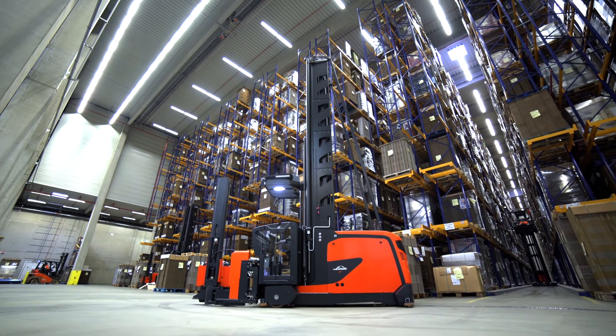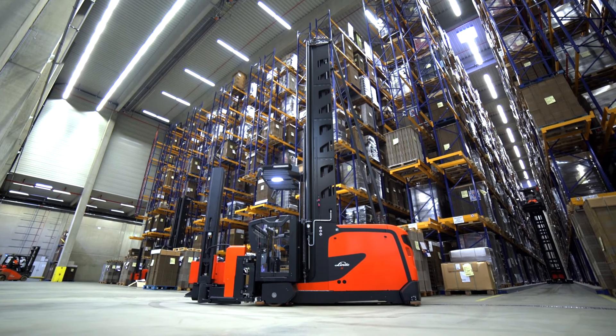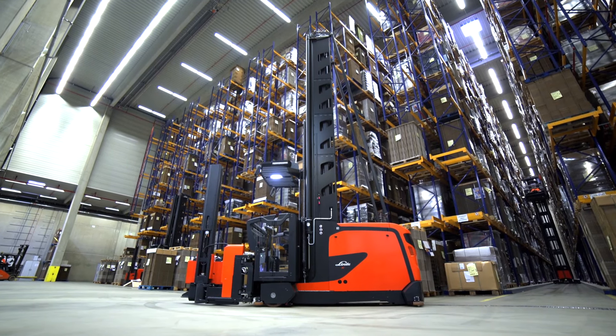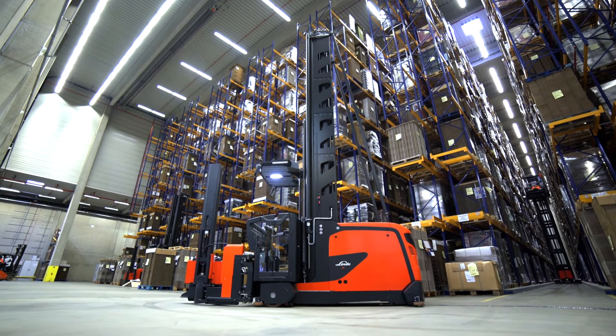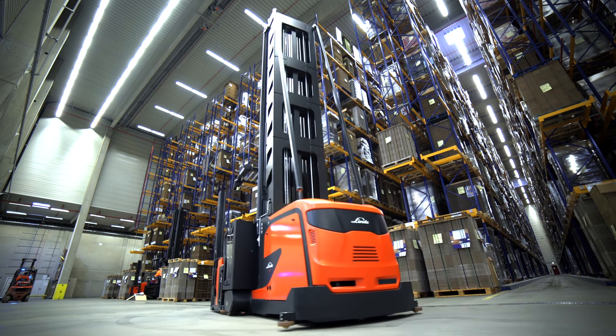Linde Material Handling has designed its K truck to meet your demands with full pallet handling and order picking applications. High throughput rates and safe handling processes come naturally with the Linde K truck, and its latest generation offers clear advantages.